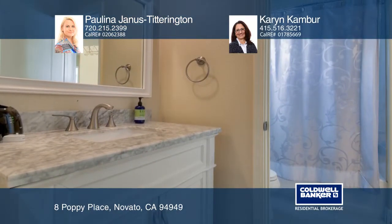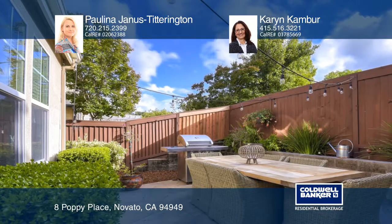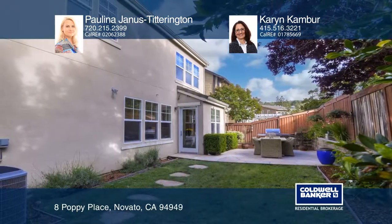The oversized master bath features Italian porcelain tile, a large soaking tub, and a separate shower. Doors from the kitchen lead to the backyard with a low-maintenance lush landscape.